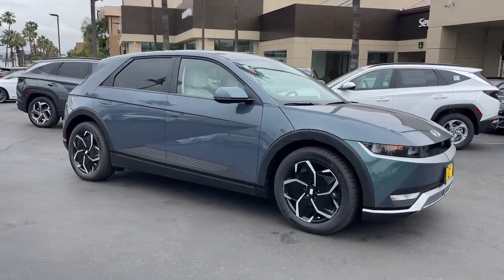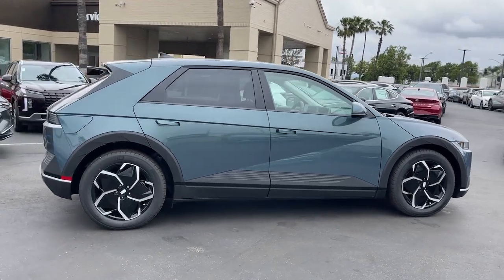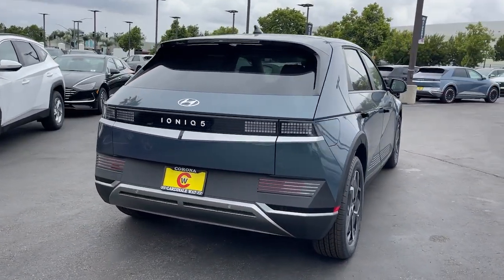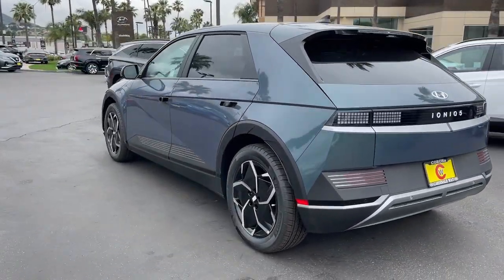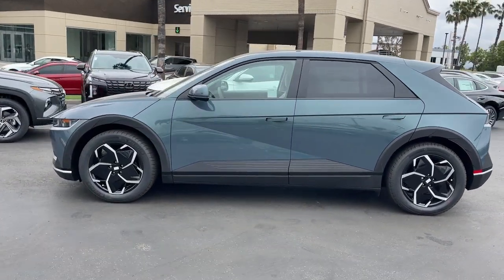You will be amazed by this. 2023 Hyundai IONIQ 5. Drive boldly into the future in this distinctive IONIQ 5, the spacious, family-friendly EV that's designed for today's connected lifestyle. You'll love its pleasing ride, eco-friendly materials, and high-tech infotainment features.